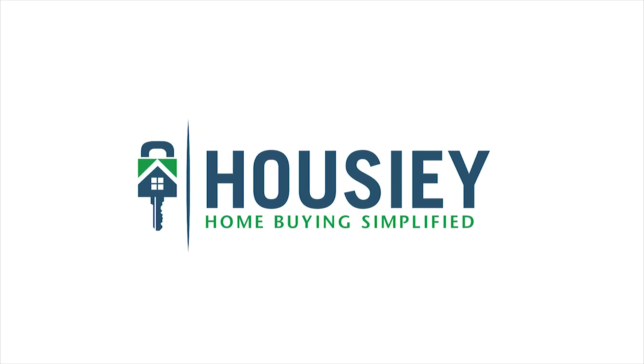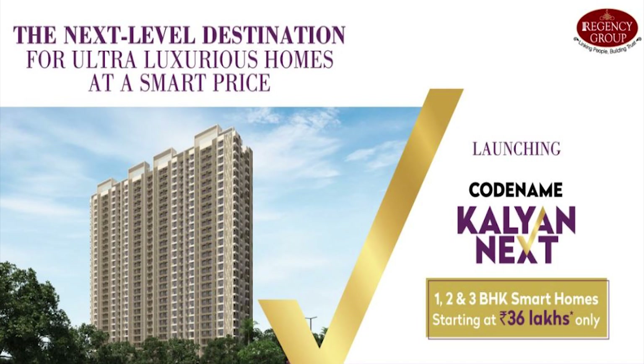Hello everyone and welcome to Howzee. Today we will be revealing the teaser of newly launched project named Codename Kalyan Next by Regency Group, located near Century Rion Club.